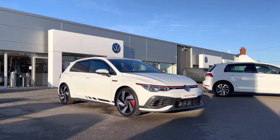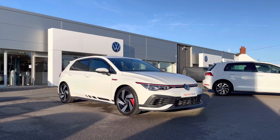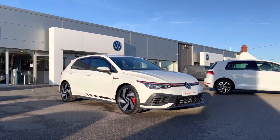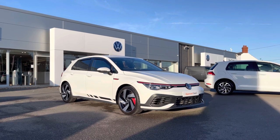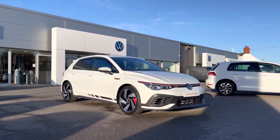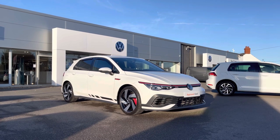Thank you for watching this video on this Volkswagen approved used Golf GTI Club Sport, which includes a two-year warranty along with additional benefits and flexible finance packages. For a personalised finance quote or to book a test drive, please contact us now on 01978 340600.